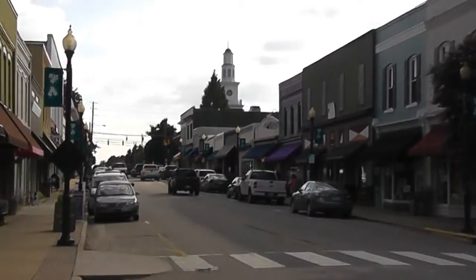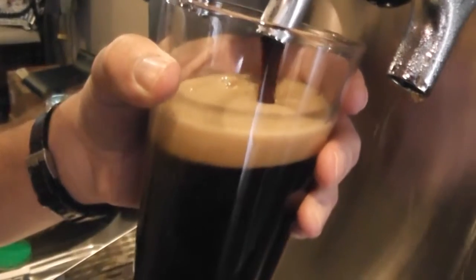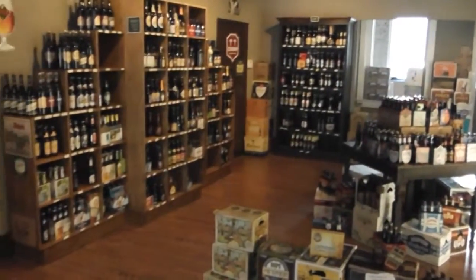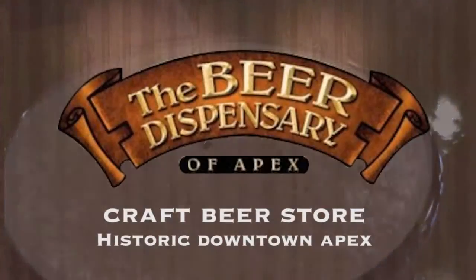Nestled in historic downtown Apex, there's a place where you can experience the wonders of craft beer. Enjoy a wide selection of beers from North Carolina, the U.S., and around the world. And it's only at the Beer Dispensary.